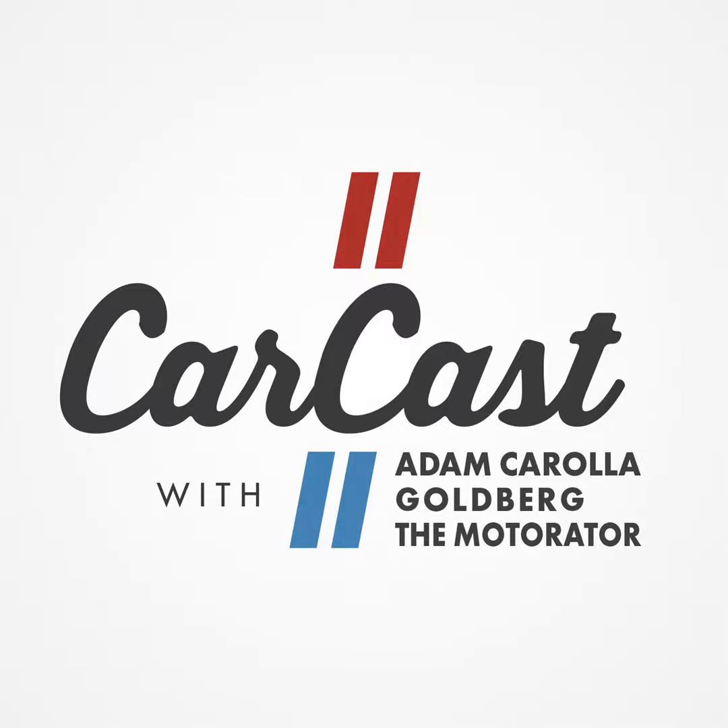A word from RockAuto. RockAuto.com — why spend 30 to 50, even 100 more for the same parts that a chain store or dealership might have? It's a family business serving auto parts customers online for 20 years. Shop for auto and body parts from hundreds of manufacturers — everything from engine control modules to brakes, motor oil, even new carpet. Get everything you need in a few clicks delivered direct to your door. Write CarCast in the 'how did you hear about us' box. Amazing selection, reliably low prices — RockAuto.com.